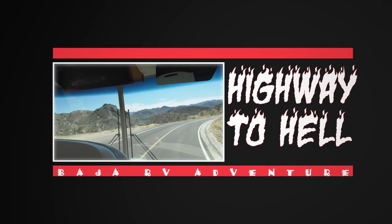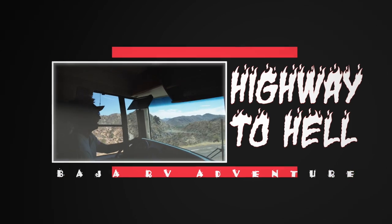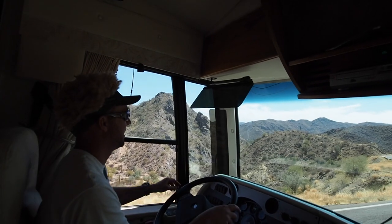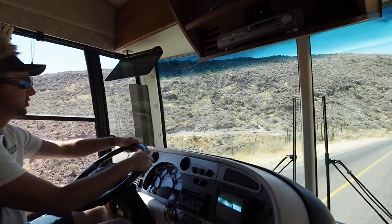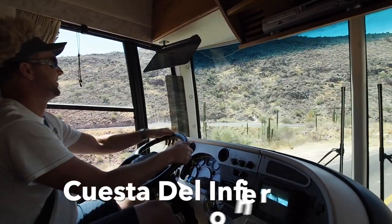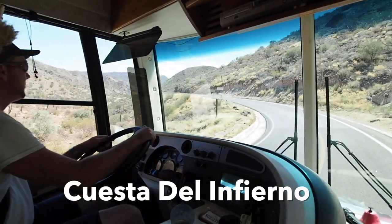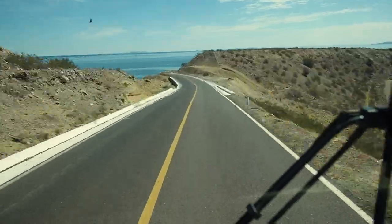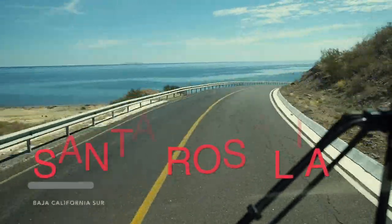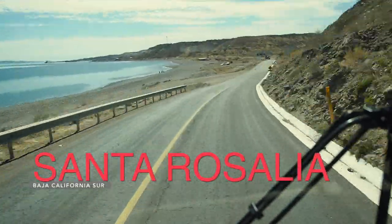We spent the past week landlocked in central Baja, Mexico, and now we're finally nearing the coast. But first we had one last massive descent down through Cuesta del Inferno, which translates to the highway to hell. Reaching the bottom with everything intact, we rolled into Santa Rosalia next to the Sea of Cortez.